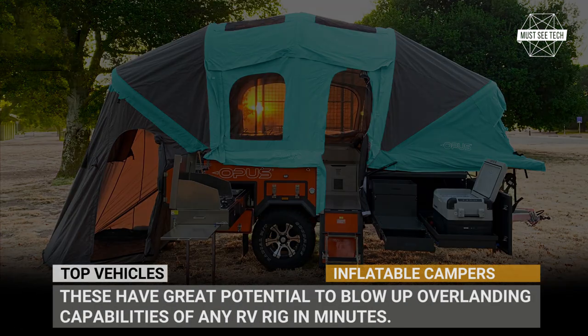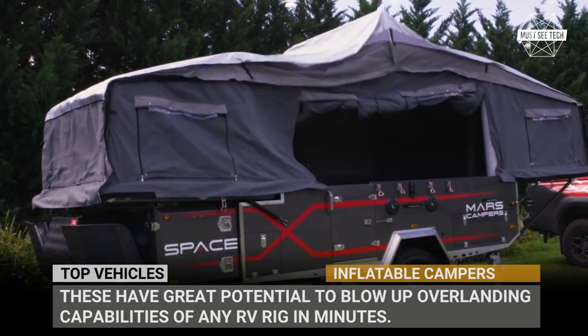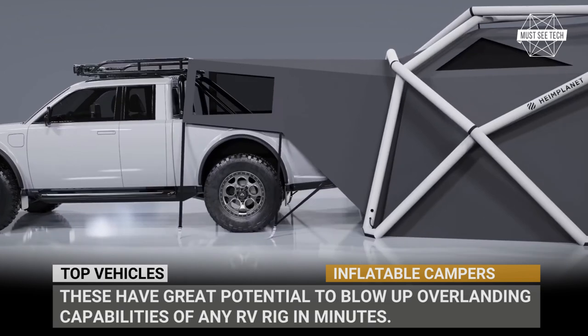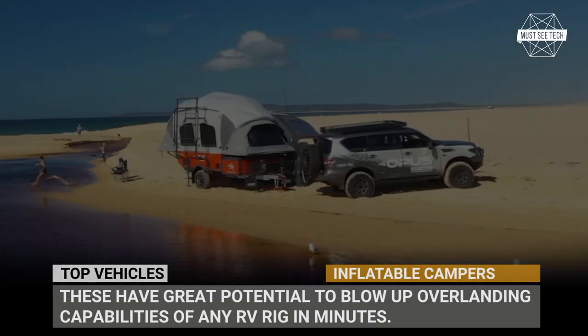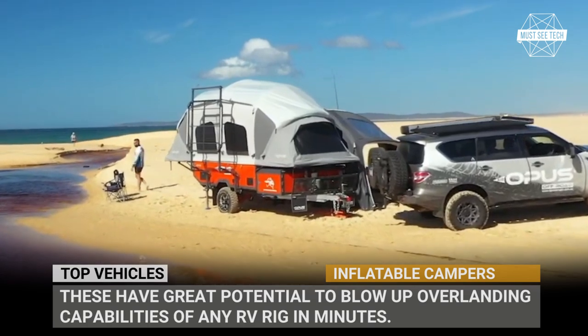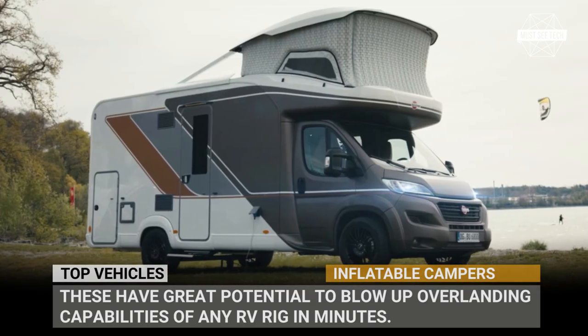How do you keep your camper extremely light and compact? How about making it out of air? In this episode of Must See Tech, we'll cover the emerging family of inflatable campers. These have great potential to blow up overlanding capabilities of any RV rig in minutes.